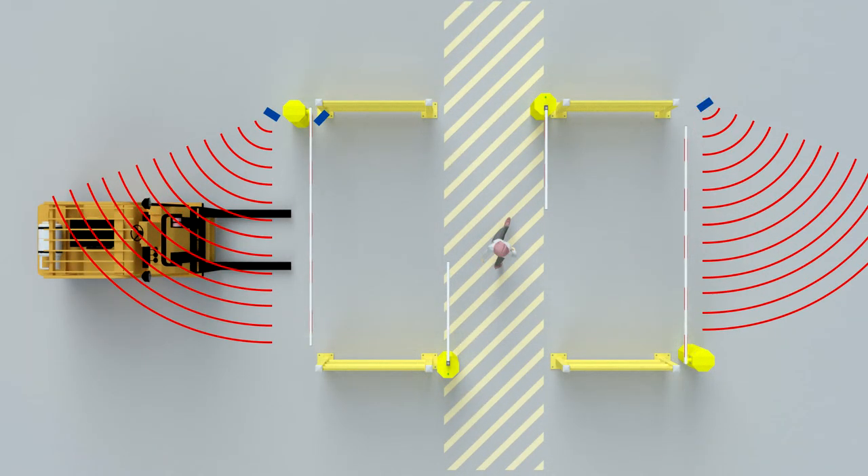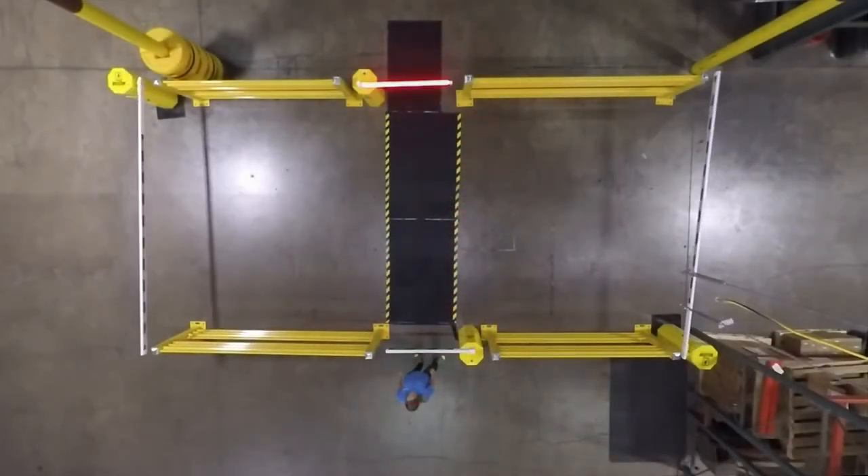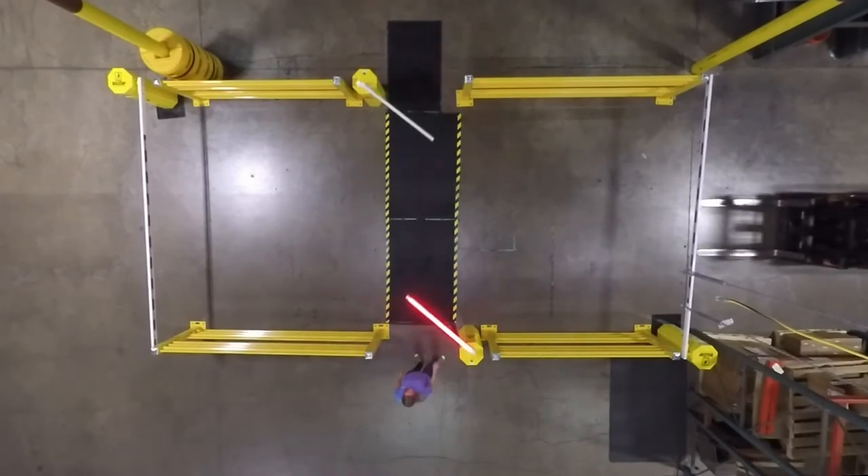At that time, sensors begin to scan the area to see if there are any forklifts moving or present. If there's no forklift moving, the vehicle gate arms will drop and the pedestrian gate arms will begin to open.